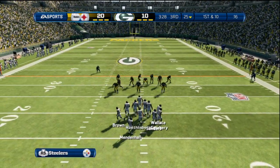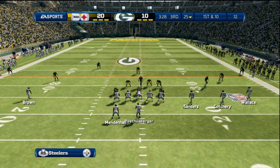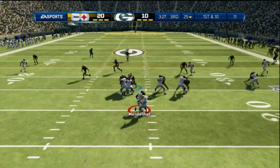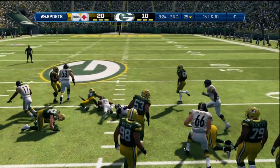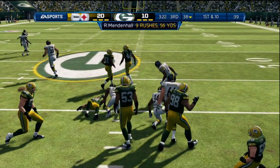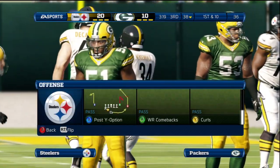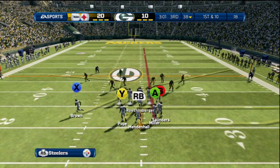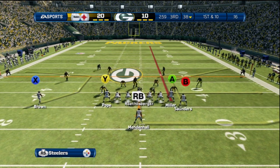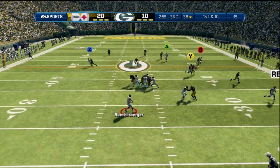First down here — Mendenhall up the middle, he's got some daylight. When you see a long run like that, you know what it does? It just breaks the will of the defense. In the NFL, it's all about passing — we see all these wonderful things — but when it comes down to it, who can win the war up front? And you win the war by running the football. Great job by the offensive line that time.